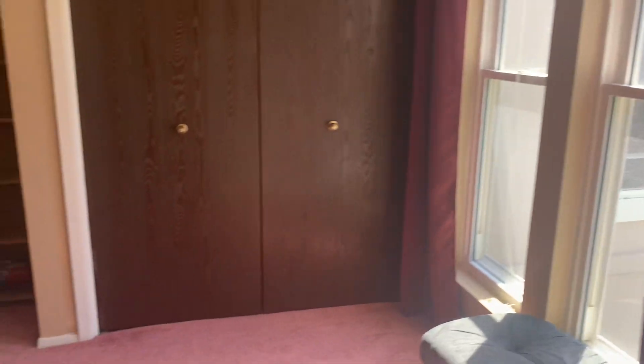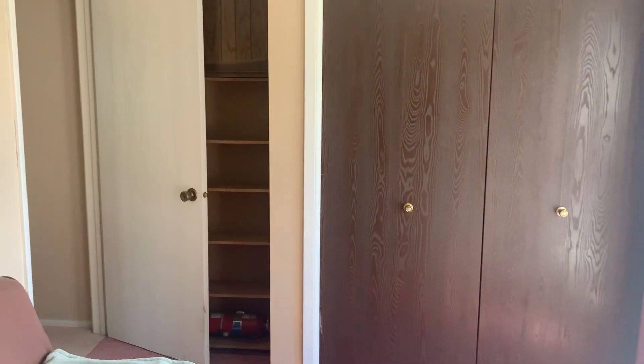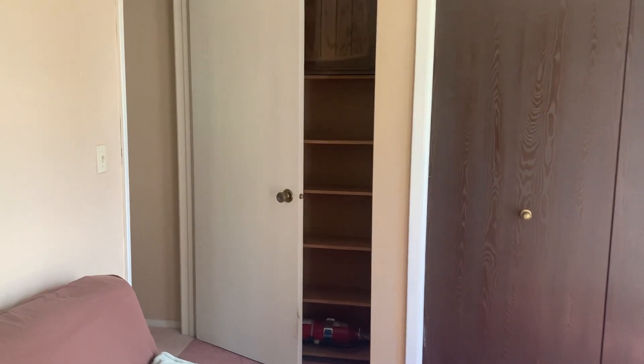Am I counting that right? That's just three bedrooms — one, two, three. One on the main, two up here.